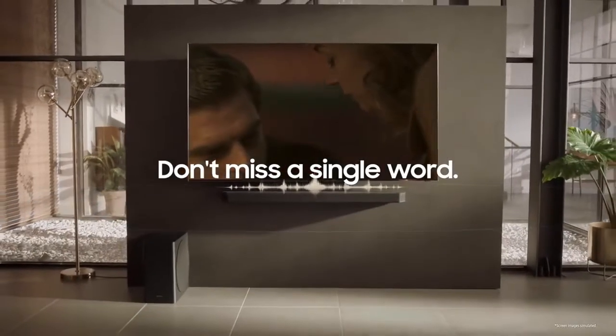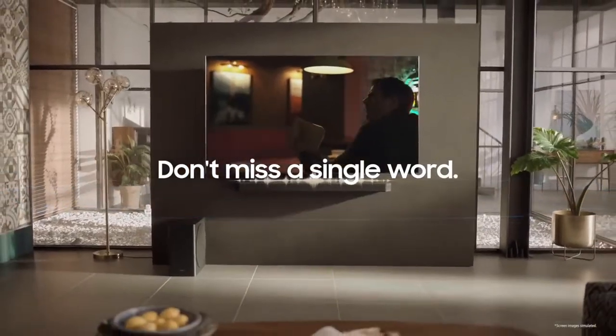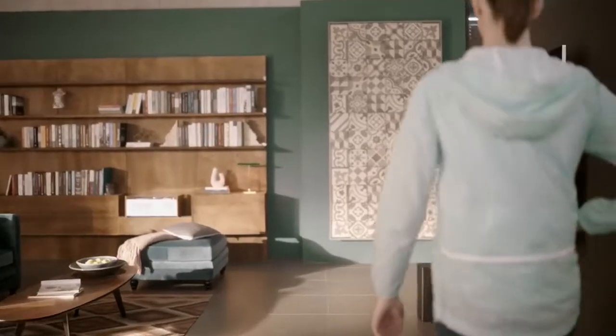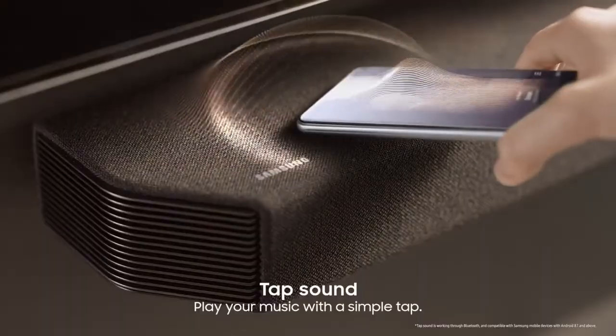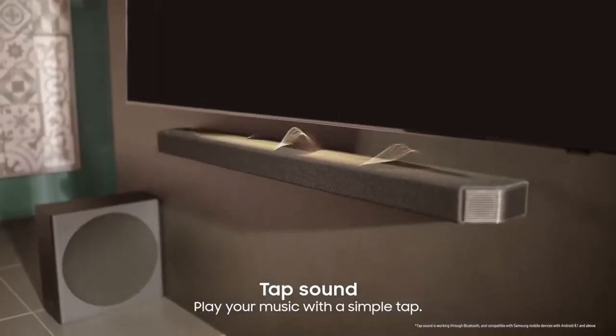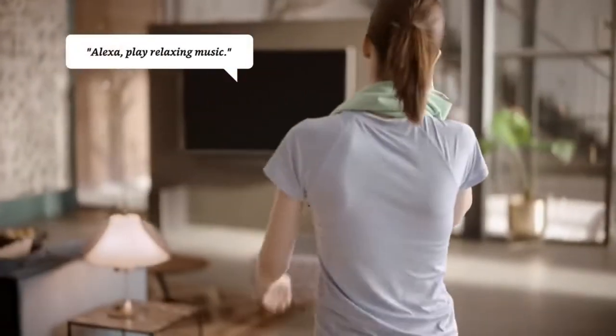Don't miss a single word. Incredibly smart and easy pair. Tap sound — play your music with a single tap. Built-in voice assistant: play your laughing music.